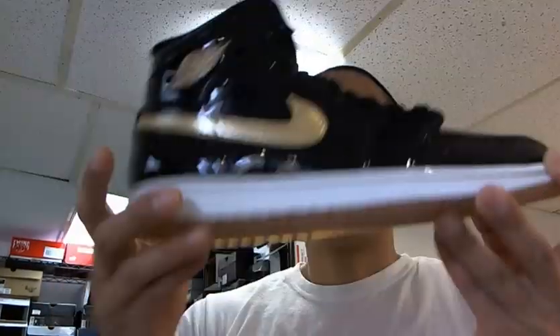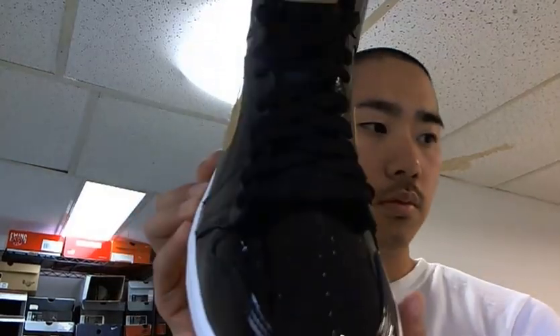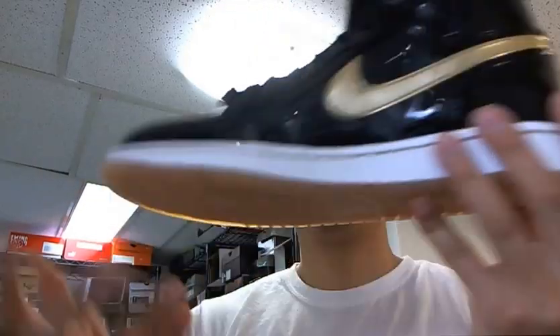The reason Jordan only released these in New York was because on that day they had a game for high school students at the Barclays Center — they had like three games. So this was kind of like a tribute to them. They actually played with the same colors at the game, which were black and gold. There was a rumor that they were selling these shoes at the Barclays Center, but that wasn't true.